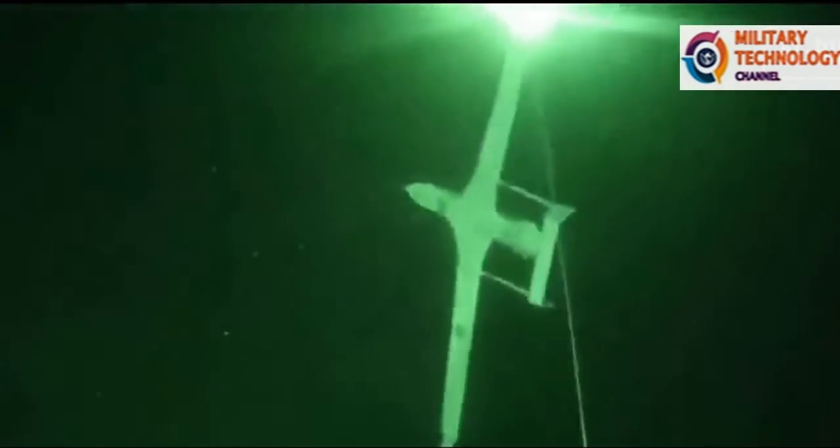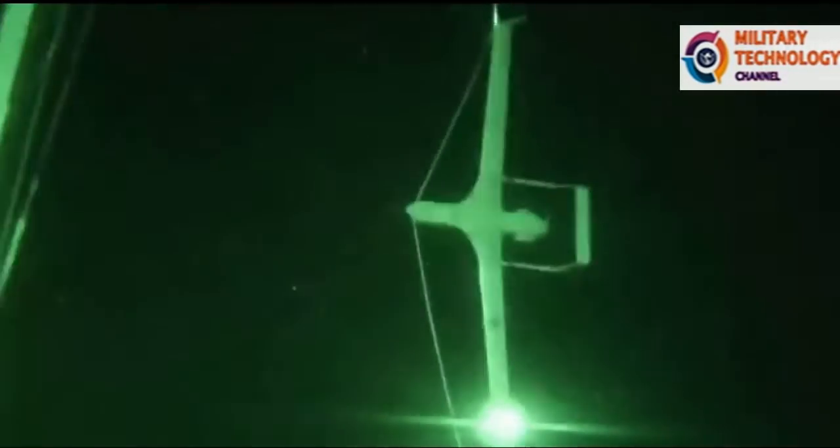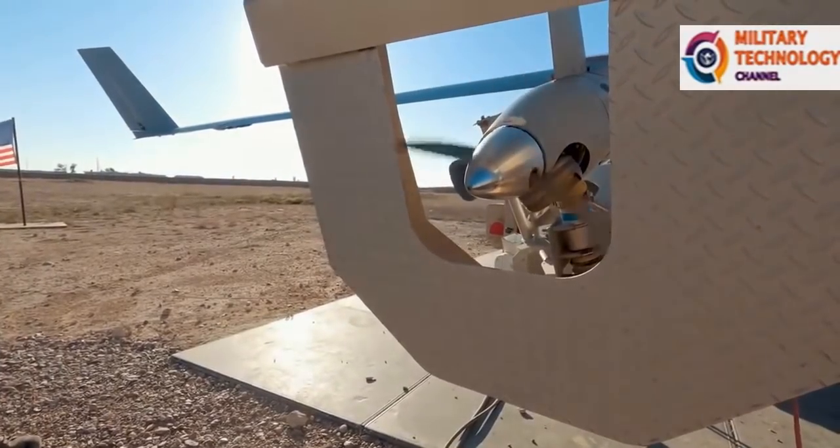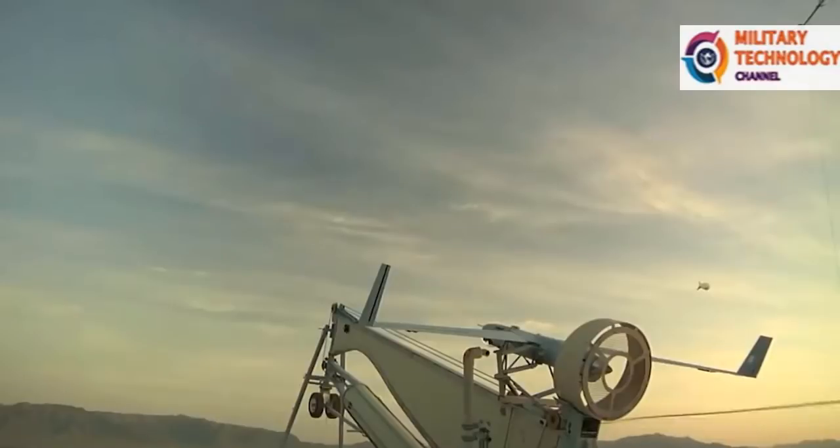In 2004, ScanEagle was deployed to Iraq with the 1st Marine Expeditionary Force, operating as a forward observer to monitor enemy concentrations, vehicle and personnel movement, buildings and terrain.